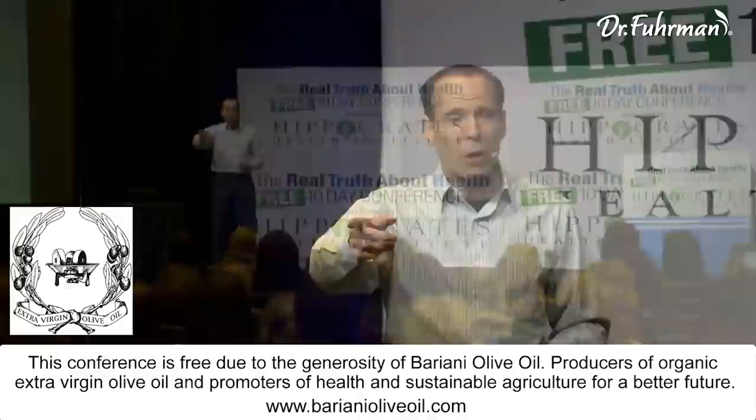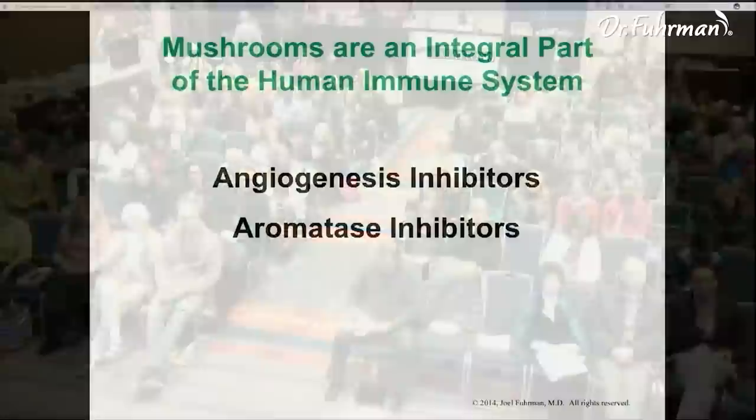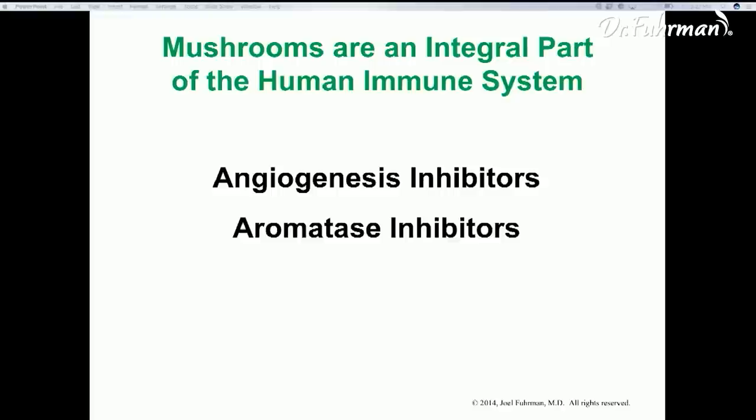Nobody's going to listen to you if you don't develop some degree of expertise and knowledge. You have to really know what you're talking about. Mushrooms are an integral part of the human immune system — a natural part of our defenses against cancer. They're rich in angiogenesis inhibitors and aromatase inhibitors.